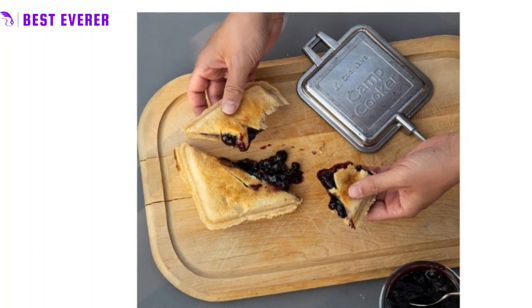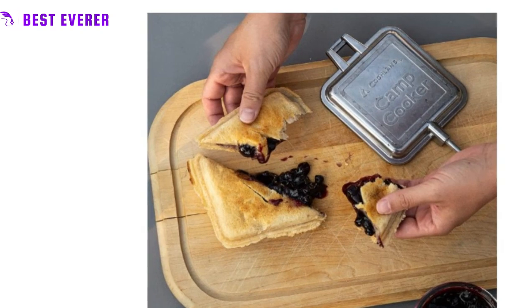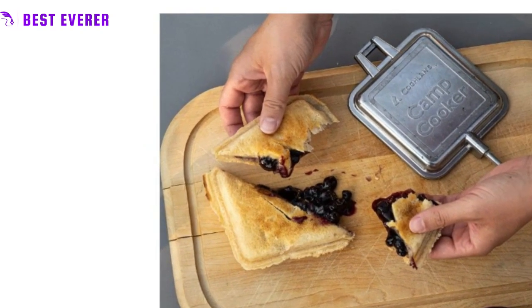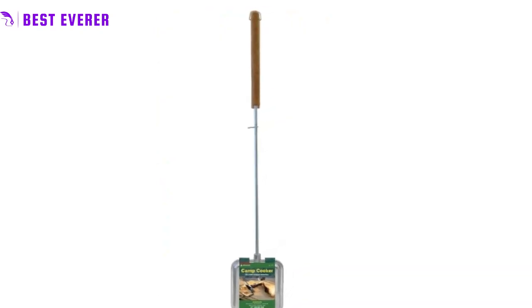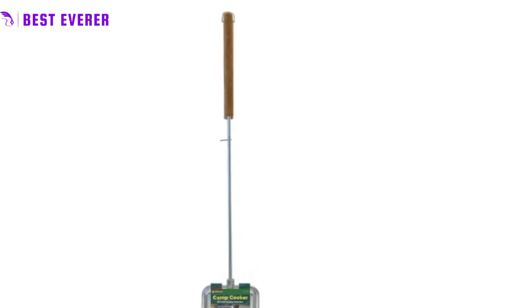The lightweight design makes it easy to pack and transport. As a leading provider of outdoor accessories, Coghlan's has over 450 items to choose from, including gear for camping, hiking, fishing, and RVing. Whether you need cooking gear, first-aid kits, insect netting, fire starters, or tent repair tools, Coghlan's has got you covered. Elevate your outdoor adventures with the camp cooker and other Coghlan's accessories.